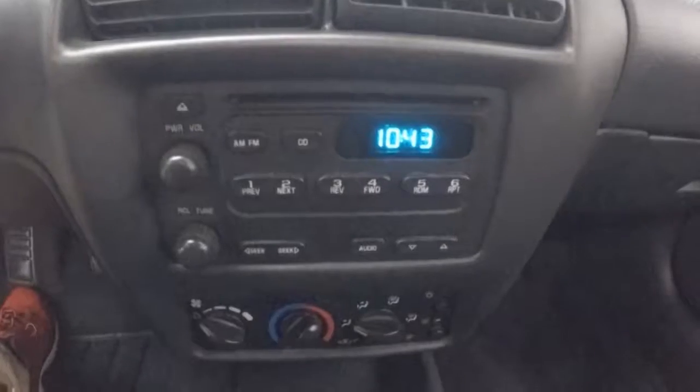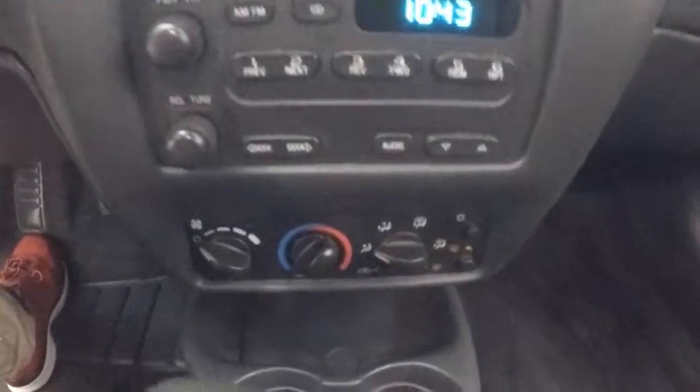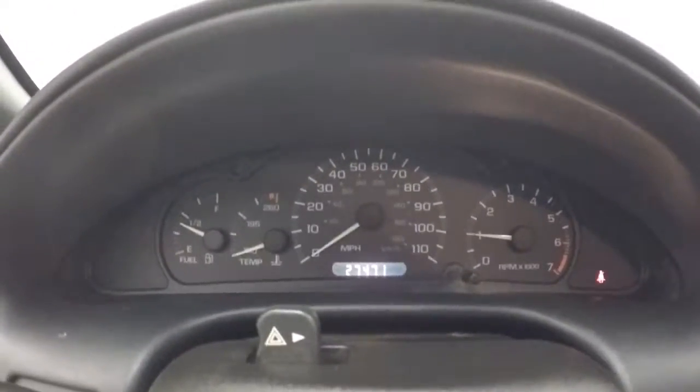This car has extremely low miles. There's your stereo and your climate control. This car has just under 27,500 miles for 2005 — that is crazy low. Crazy ridiculous.